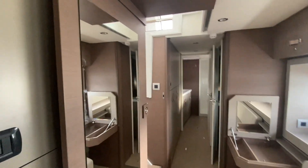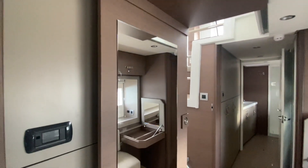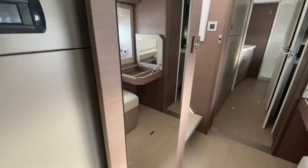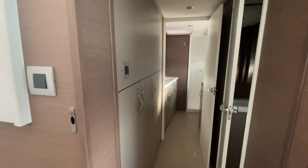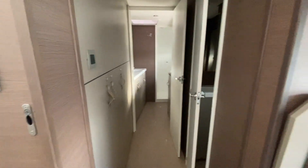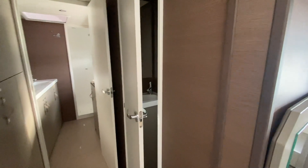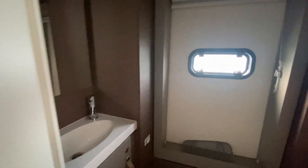The door slides closed — like I explained earlier, it slides closed, so you are closed off from the salon. Storage in the passageway. And in this door, obviously, the bathroom — separate toilet and basin. This is really nice, nice big size. And storage in there as well.